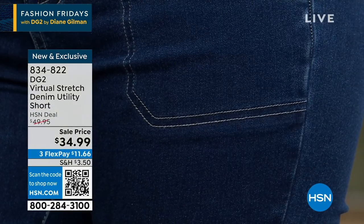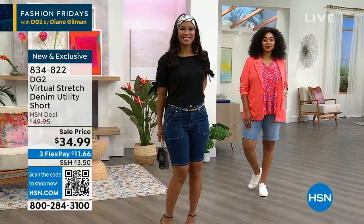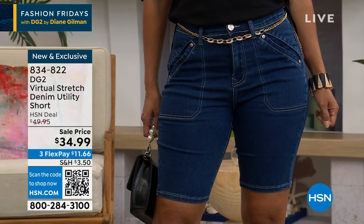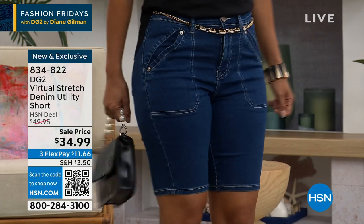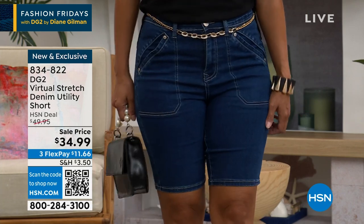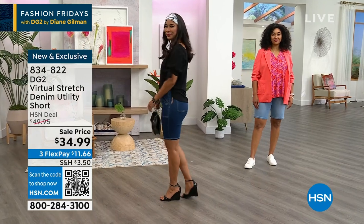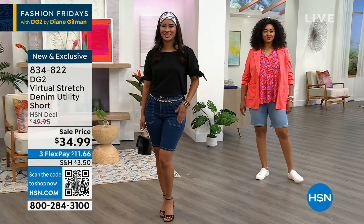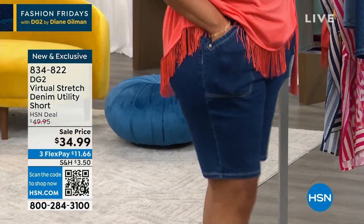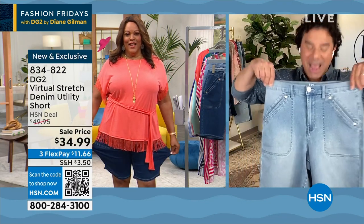Utility is having a very big moment in denim. The news here is that you're getting virtual stretch, brand new, with a little bit of novelty styling — not too much, not too little — for $34.99. Summer officially kicks off next week on the 21st. Virtual stretch is the second fabric Diane Gilman developed for HSN, and it is the smoothest, softest denim with the most stretch — six inches of stretch and recovery — so it really wraps around your body in all the right ways.